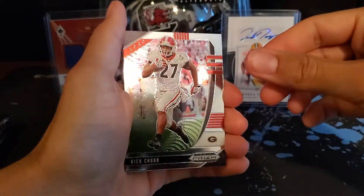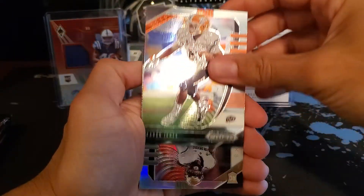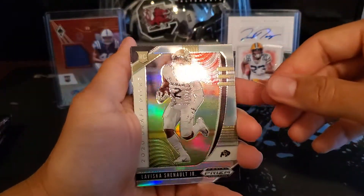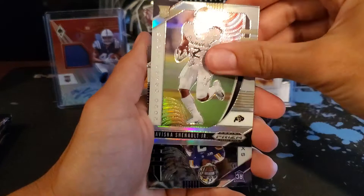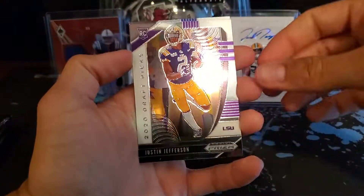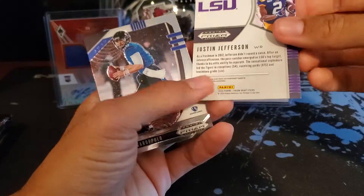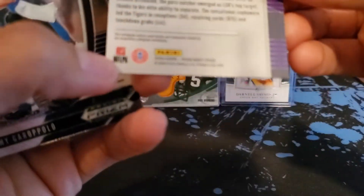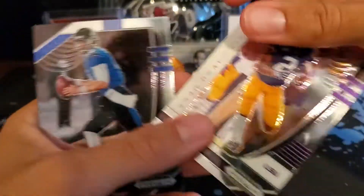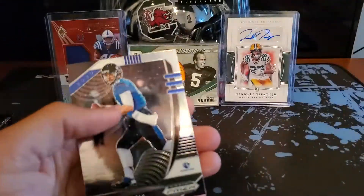Next pack: Nick Chubb out of Georgia. Aaron Jones — our boy. LaVisca Chanel — Packers were thinking about drafting him but that didn't work out too well. Oh nice, this is nice — Justin Jefferson rookie card. I don't really know what type of card this is, but it's a nice silver, maybe purple parallel. And then a Jimmy Garoppolo.